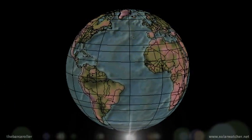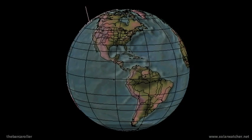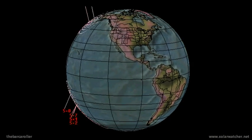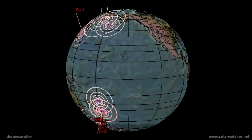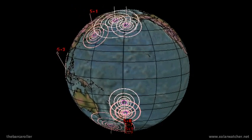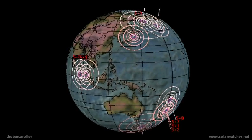Greetings. This is a volcano and earthquake watch for June 26 through to June 30. A rapidly developing coronal hole formation, currently unnumbered in the northern hemisphere of the solar corona, represents the potential of a 6.7 magnitude earthquake for this watch.